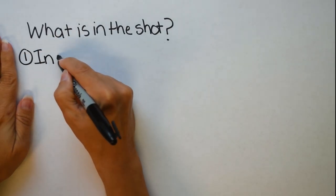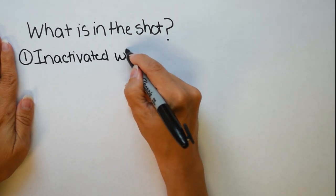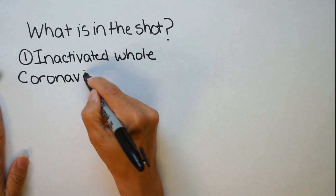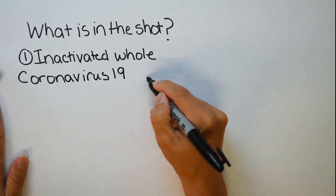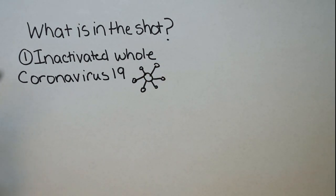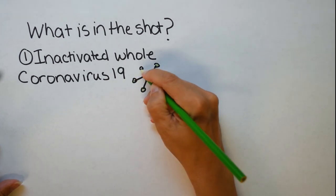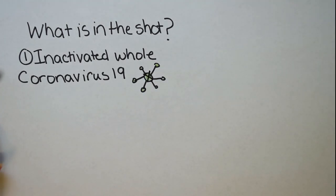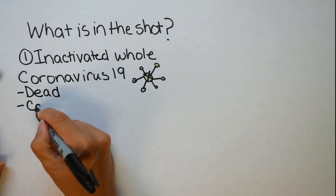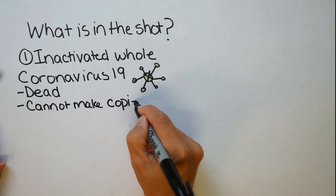So what is actually in the shot you receive? There are no monkey kidney cells — they are centrifuged and purified out. Number one in the shot is inactivated whole coronavirus 19. I couldn't determine whether the company used heat, irradiation, or acid. The inactivated coronavirus has all its parts present, but the RNA has been destroyed, so it cannot make copies of itself. It's dead and cannot replicate.